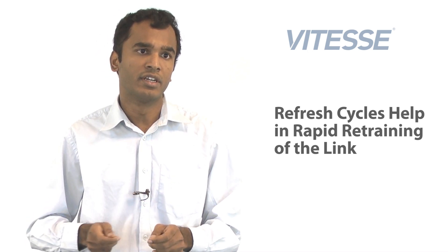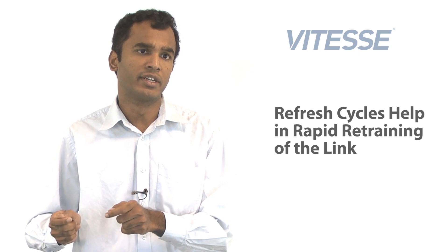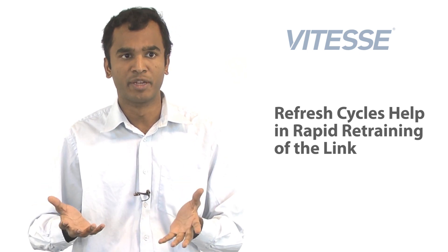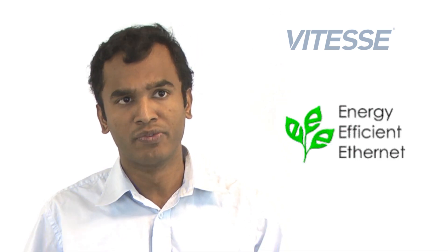Refresh cycles help in the rapid retraining of the link, thereby helping the link come to a fully operational state in quick time. Finally, there are means of reducing energy even at 10 megabit per second speeds using a standardized approach called 10Base-TE. All new Vitesse devices support Energy Efficient Ethernet, or EEE.